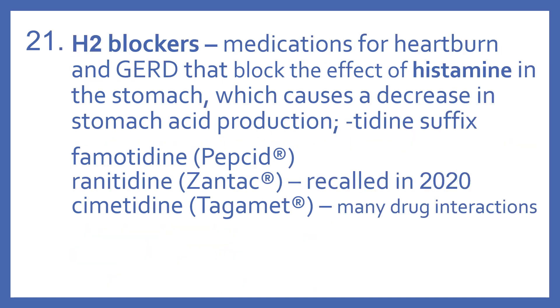H2 blockers are medications for heartburn and GERD that block the effect of histamine in the stomach, which causes a decrease in stomach acid production. They have a '-tidine' suffix.